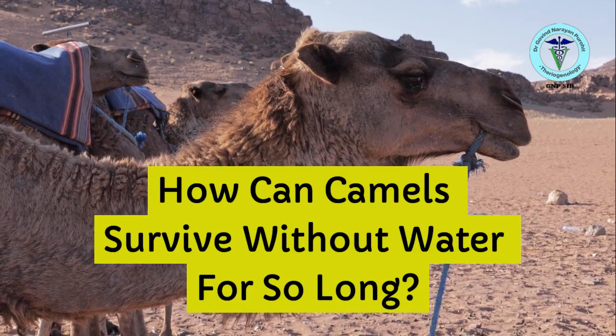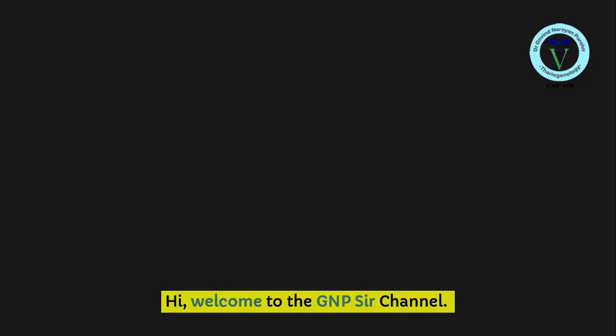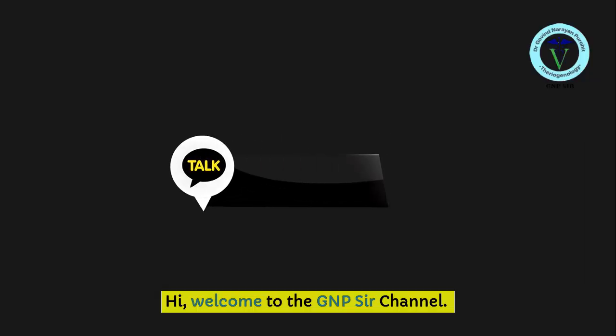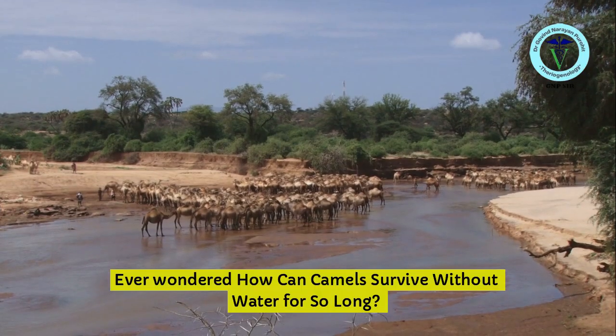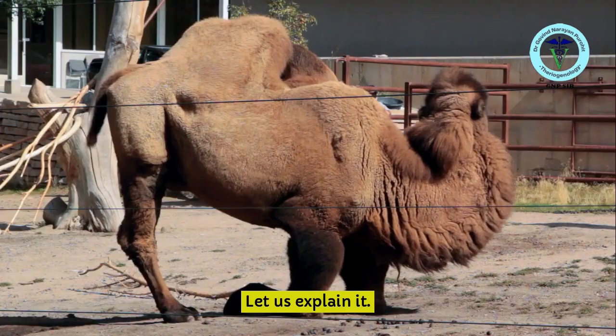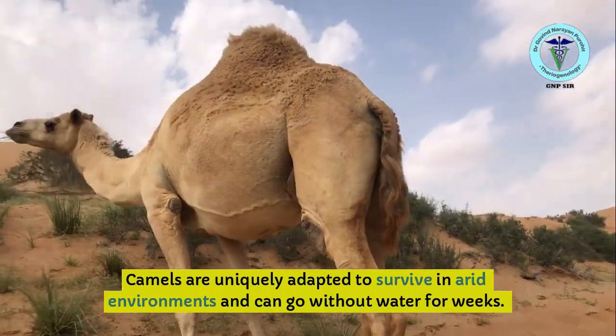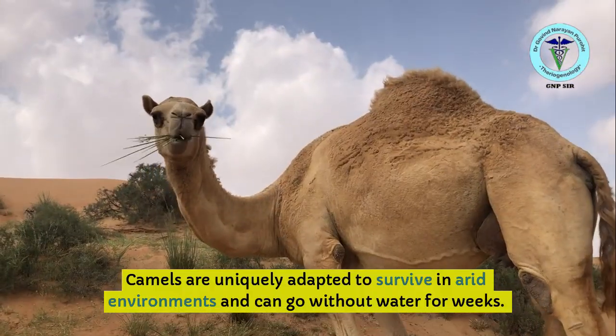How can camels survive without water for so long? Hi, welcome to the GNP Sir channel. Ever wondered how camels can survive without water for so long? Let us explain it. Camels are uniquely adapted to survive in arid environments and can go without water for weeks.